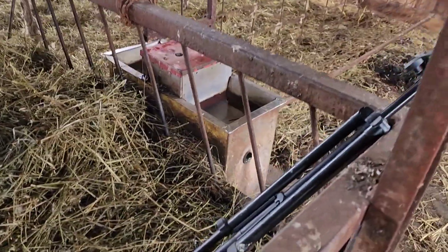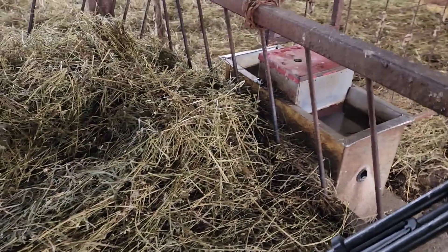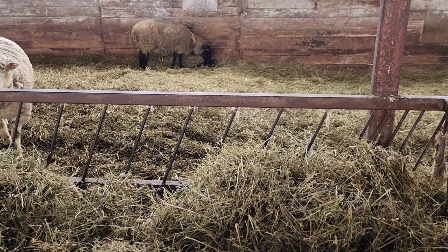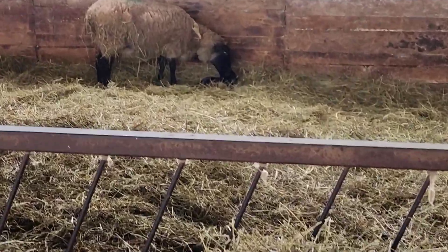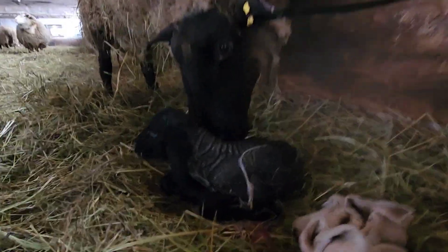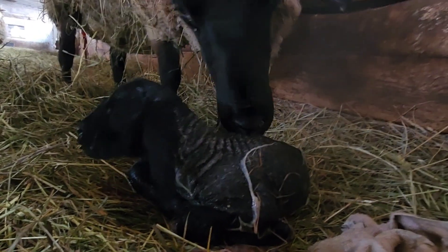I just ran back to the milk house to get my tripod, some towels, and a glove for delivering a lamb, and in the time it took me to do that, she's had a lamb. I thought I was going to get to show you me delivering a lamb instead of Arnie. But let's go in and have a look at her. She had a little boy lamby and she's doing really well.